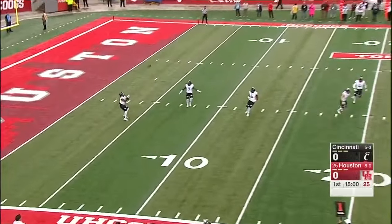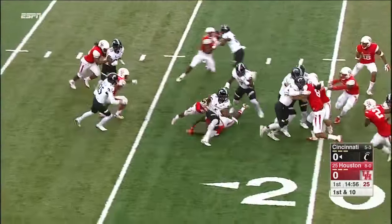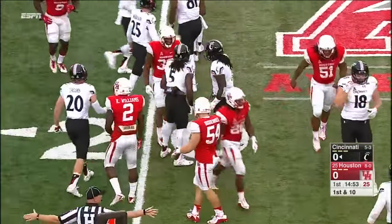Breezy conditions, and this will be Mike Boone at the three-yard line. Boone making one miss, trying to get to the edge, but he won't even get to the 21-yard line. He is dragged down.